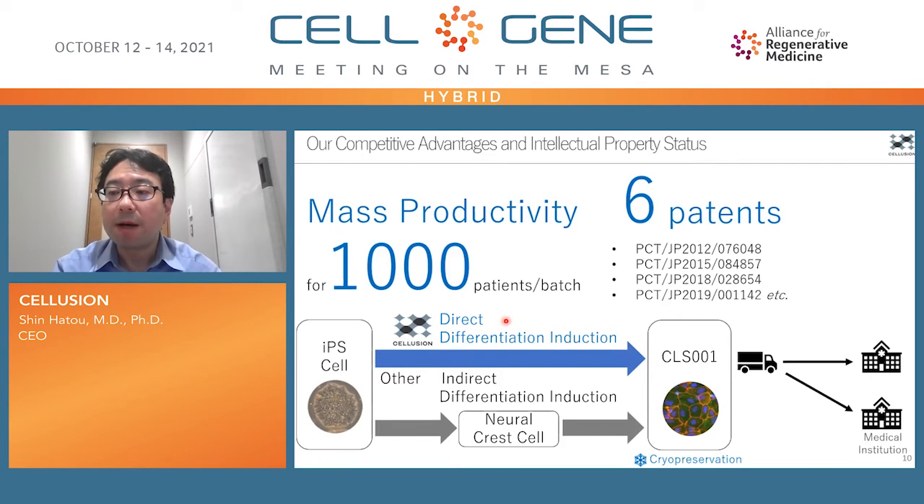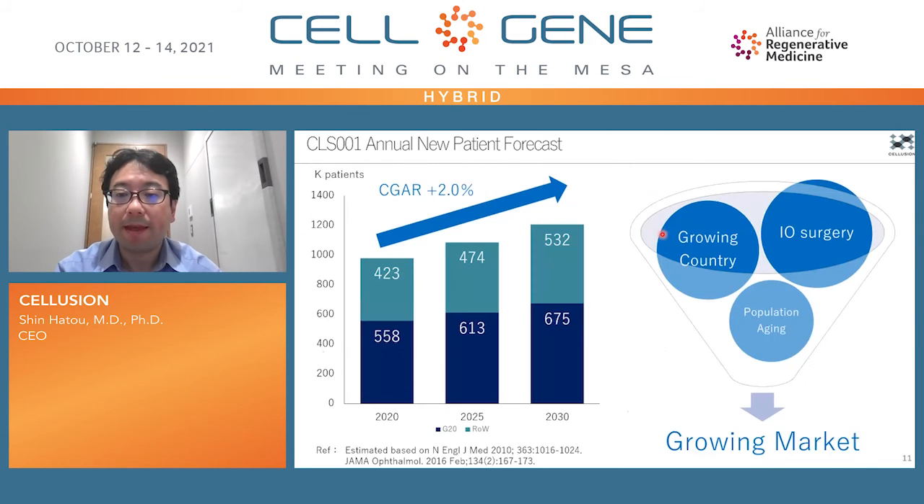We have developed a mass production process of corneal endothelial cells from iPS cells by direct differentiation. We can treat at least 1,000 patients per batch, and it takes only a month to produce cells from iPS cells. We have six patents covering our production process — two have already been registered and the rest are under review. These protect our business. The patient number is increasing by 2% per year because of global aging and surgical complications of eye surgeries in growing countries.